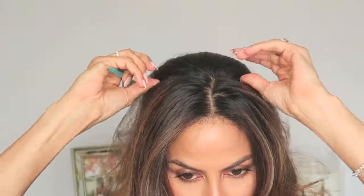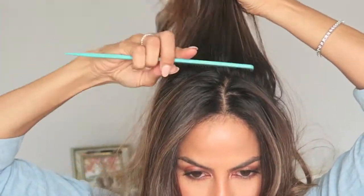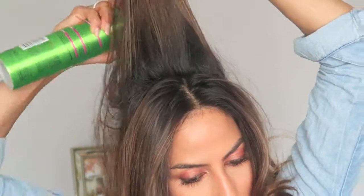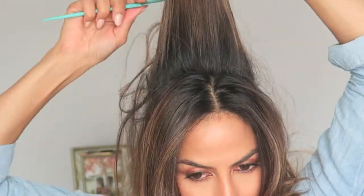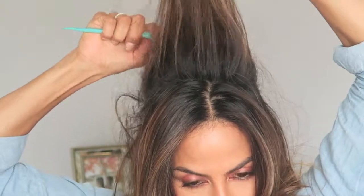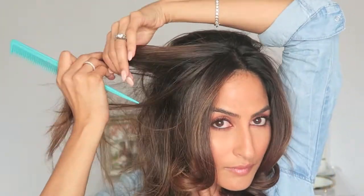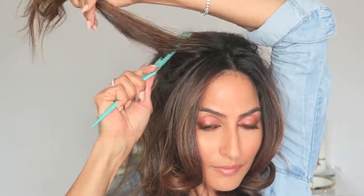It feels really nice and bouncy. If you don't give yourself blowouts or don't know how, this is a great way to mimic that look without the trouble. I'm also going to give myself a little volume at the crown — after washing, my hair falls pretty flat — so I lightly spray and tease at the crown and sides. Doing this rinse once a month keeps my hair really nice and healthy looking.